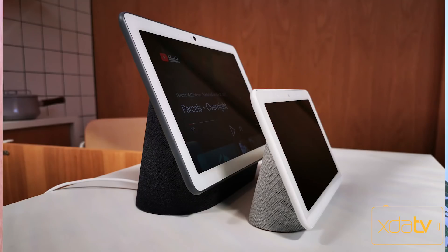Hey guys, welcome back to the channel. I am here still at Google I/O 2019, and today Google announced a successor of sorts, or kind of like a big brother, of the Nest Hub — essentially what used to be called the Home Hub and being rebranded to Nest Hub. It's called the Nest Hub Max.